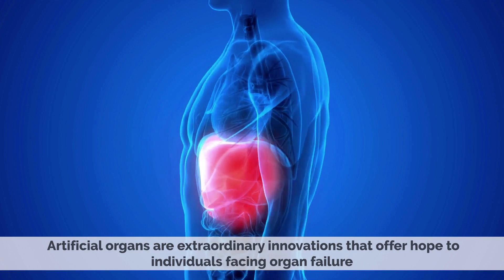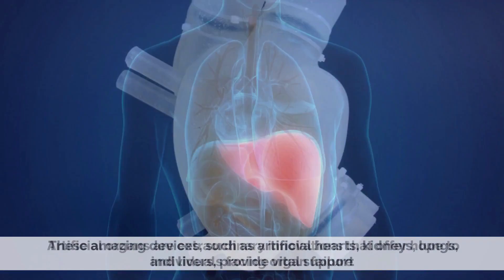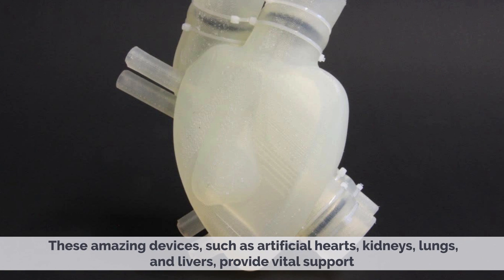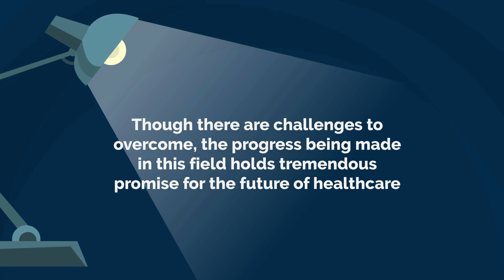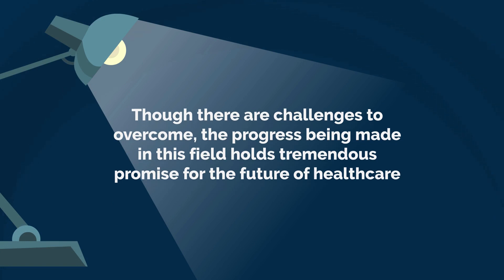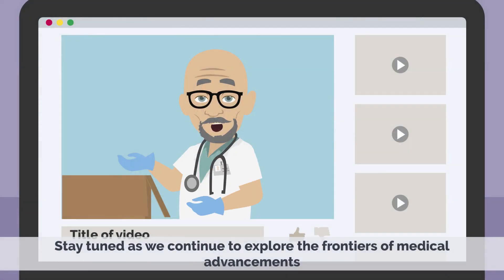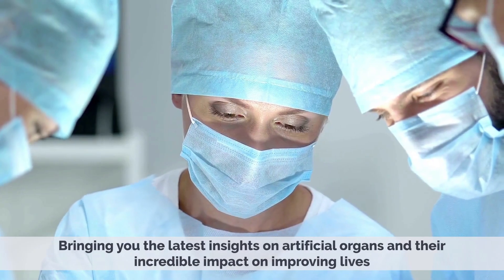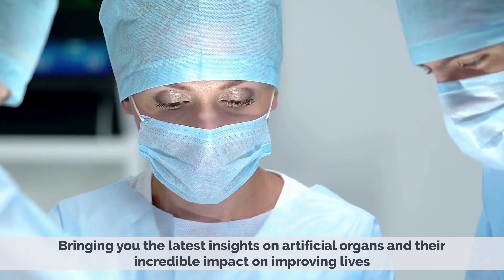Artificial organs are extraordinary innovations that offer hope to individuals facing organ failure. These amazing devices, such as artificial hearts, kidneys, lungs, and livers, provide vital support while patients wait for organ transplant or recover from their conditions. Though there are challenges to overcome, the progress being made in this field holds tremendous promise for the future of healthcare. Stay tuned as we continue to explore the frontiers of medical advancements, bringing you the latest insights on artificial organs and their incredible impact on improving lives.